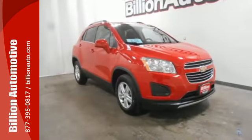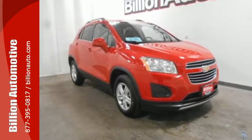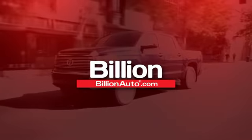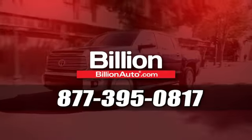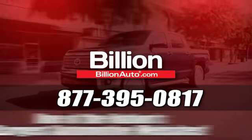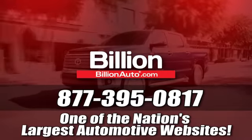Conquer the city — discover the potential of this Trax today. BillionAuto.com will deliver right to your door. Call 877-395-0817 today. BillionAuto.com is one of the nation's largest automotive websites.